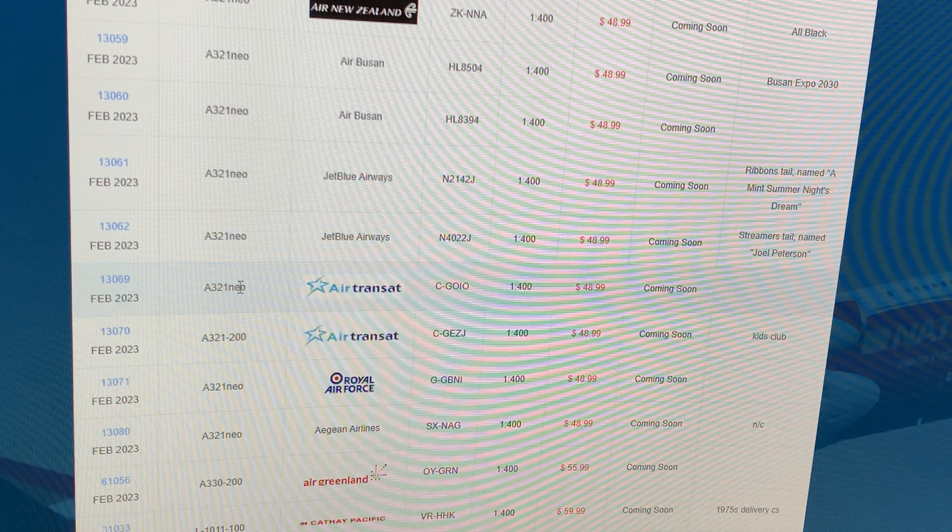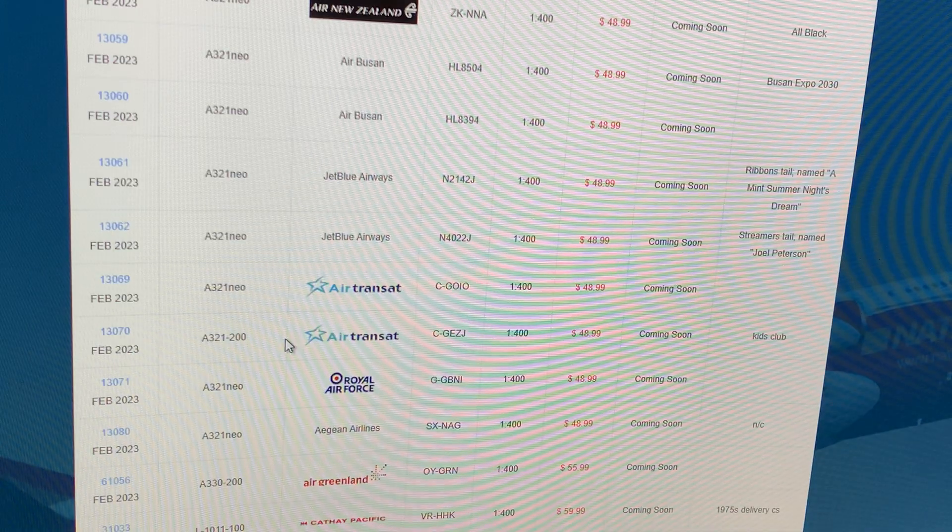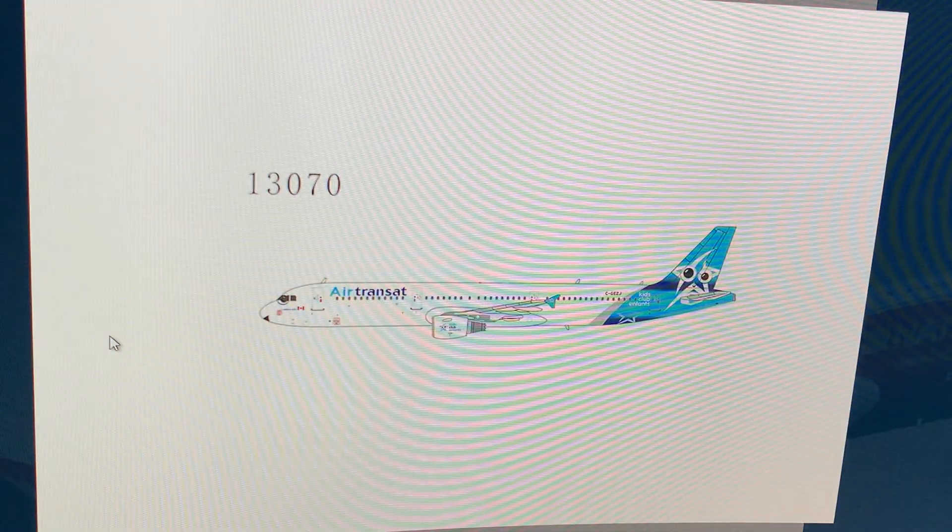Next up: Air Transat Airbus A321neo, registration Charlie Golf Oscar India Oscar — just a regular one. I already have an Air Transat since I needed it for LAX seasonal; they'll be back until March or April. I've also got one in 1:200 scale, so I'm good. Then another Air Transat A321, registration Charlie Golf Echo Zulu Juliet, in the Kids Club livery — that's goofy, I like it, but I don't need it.